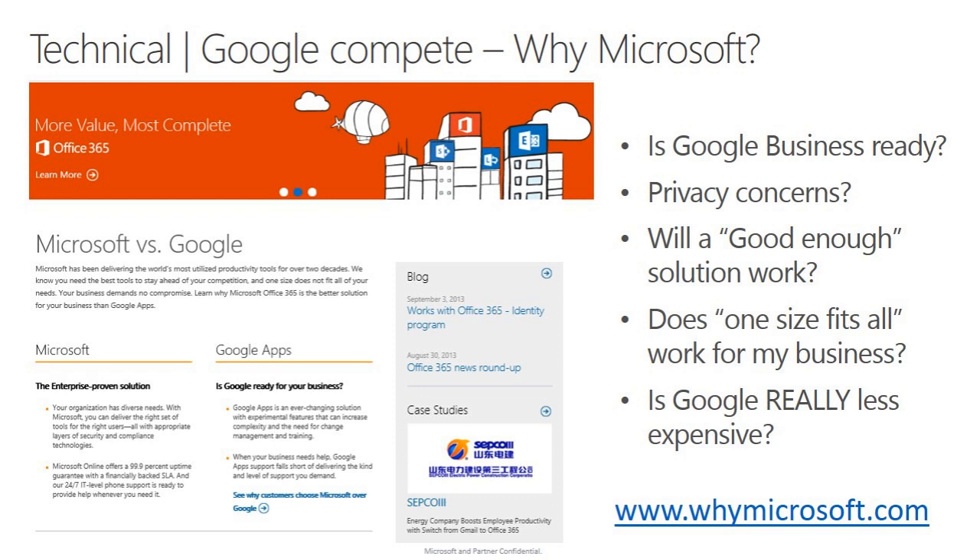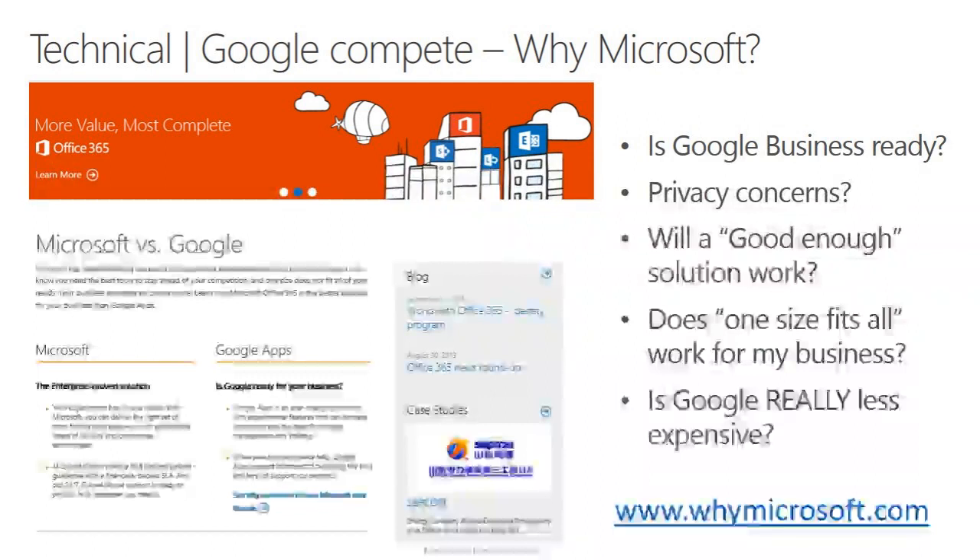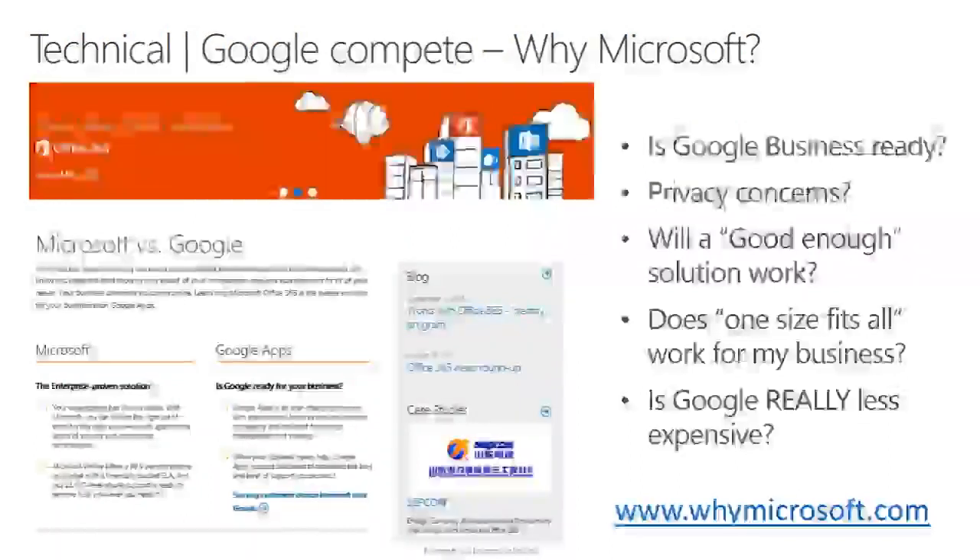I have some important links here. Microsoft.com has a great Google compete conversation — showing some of that seamless experience as we go between different devices and platforms, what we like to call a round-trip experience. So a great site if you're looking at the conversation of Office 365 versus Google, why you'd want to look at Microsoft — whymicrosoft.com — with some great case studies of different customers talking about why they chose Microsoft.